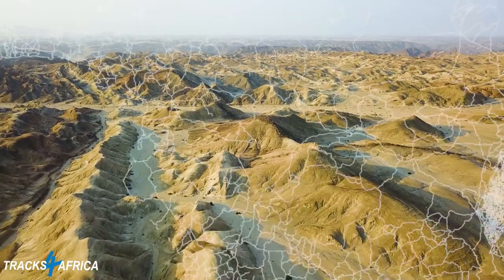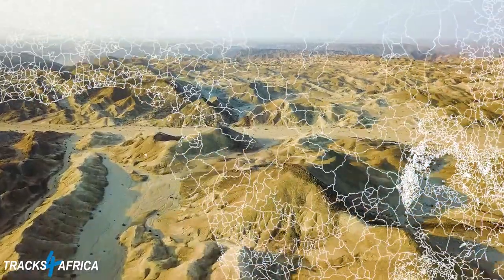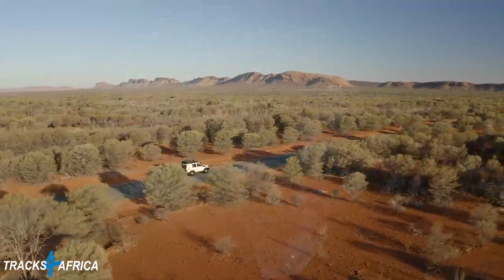But what about here, in Africa? We have millions of kilometers of gravel roads, over 40,000 alone in South Africa, most of which are not available in conventional mapping data.